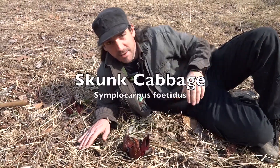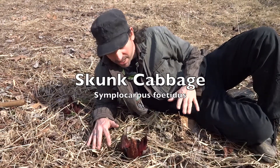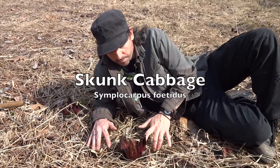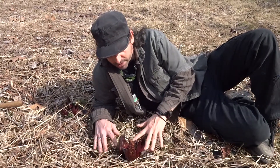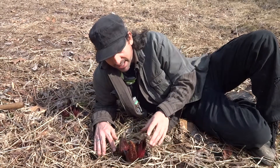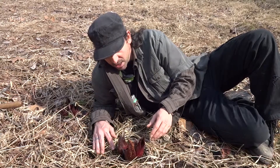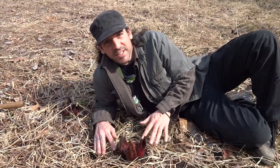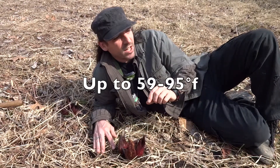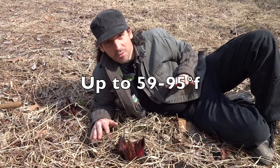And we found some skunk cabbage. Now, skunk cabbage is really cool because in the winter, just before spring actually hits, pretty much before any of the other plants, this plant has the ability to raise its own temperature, like in the root, to basically melt some of the snow and stuff on top of it so it can get an early start. It goes up to like 70 degrees — it'll be a certain amount warmer than the ambient temperature around it, which is pretty amazing stuff.